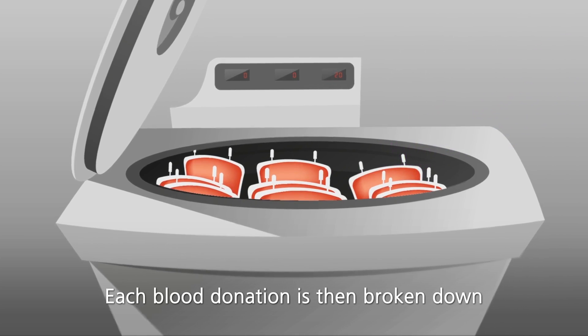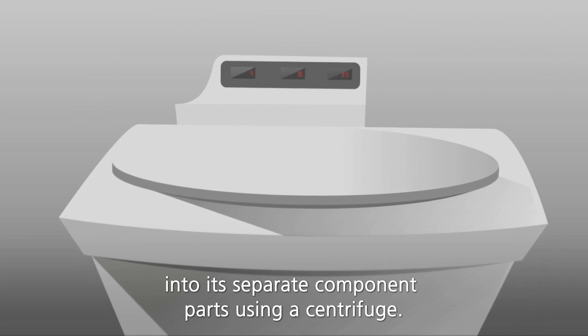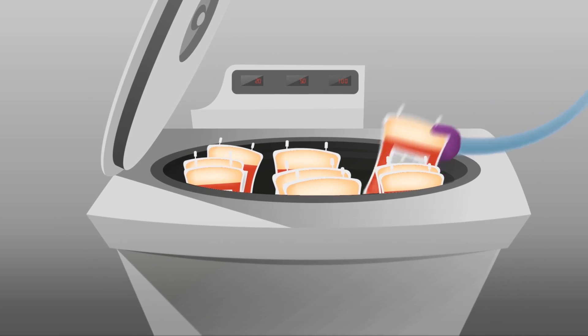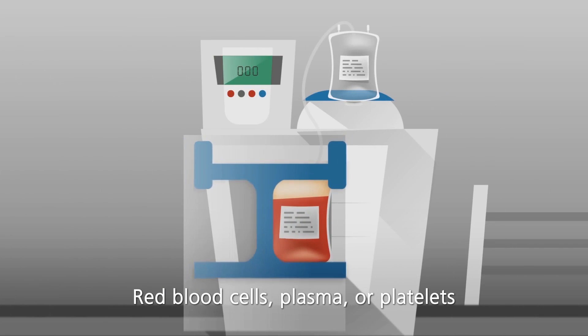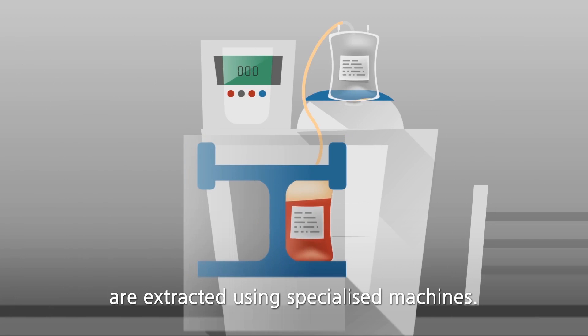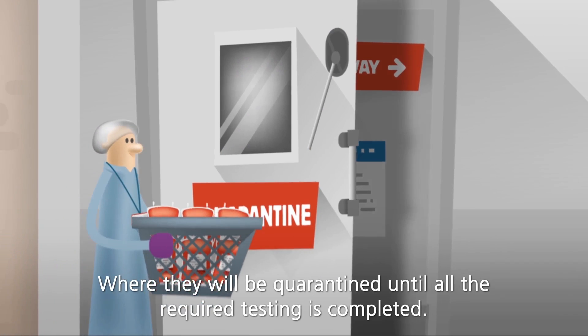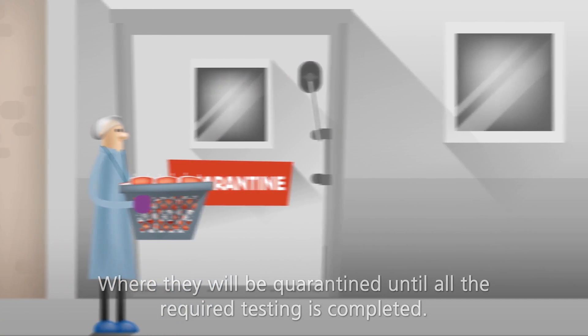Each blood donation is then broken down into its separate component parts using a centrifuge. Red blood cells, plasma or platelets are extracted using specialised machines. All the different components are sent to their specific holding areas where they will be quarantined until all the required testing is completed.